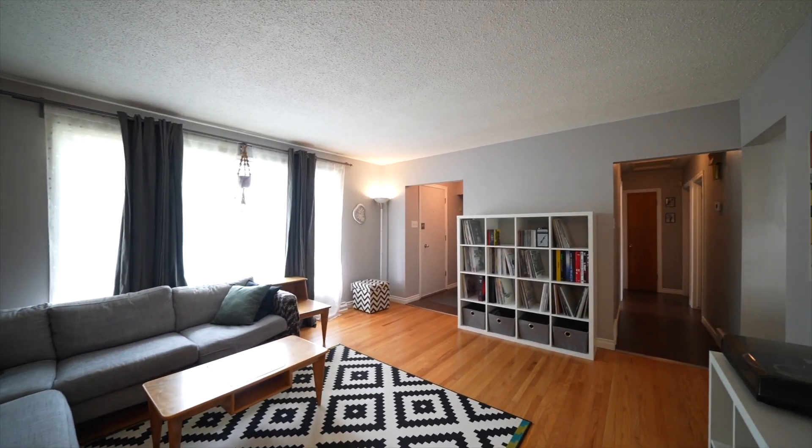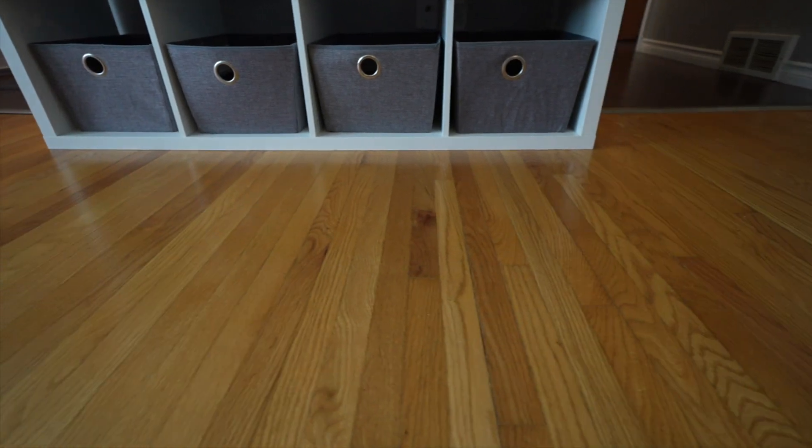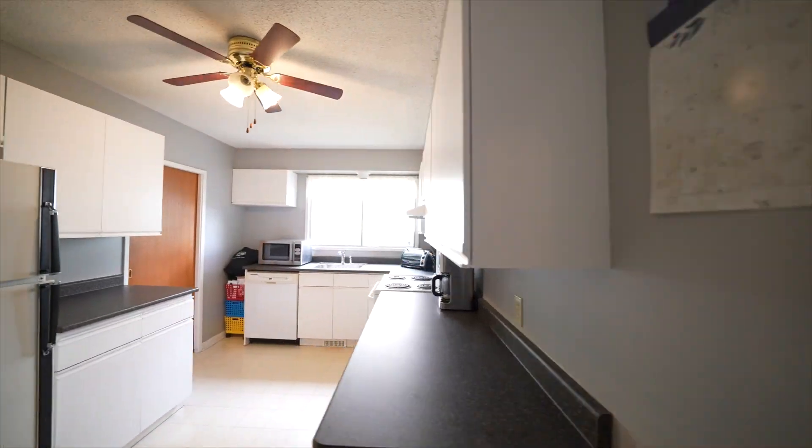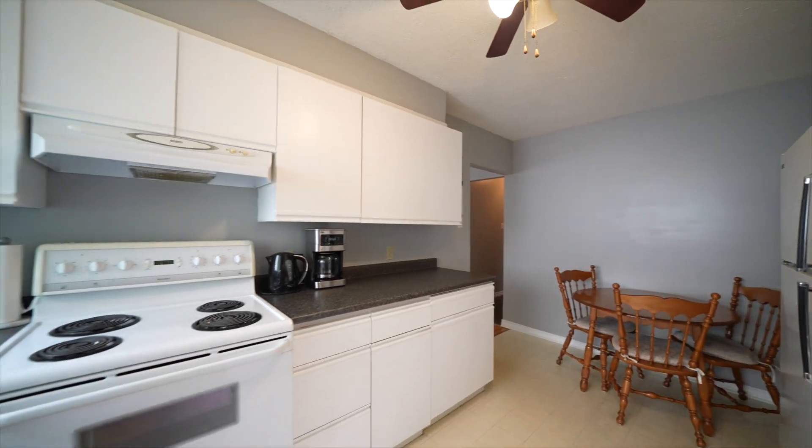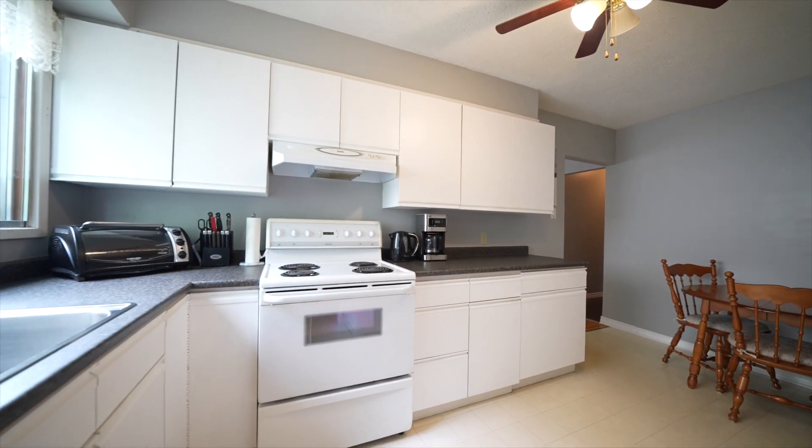The living room features refinished hardwood floors and a large window, creating a bright and inviting space. This home has seen a ton of upgrades, including house shingles, air conditioning, hot water tank, and a re-insulated attic.